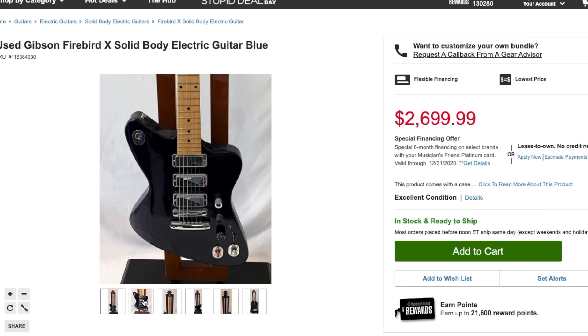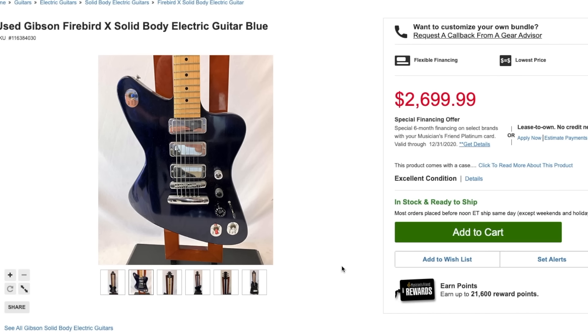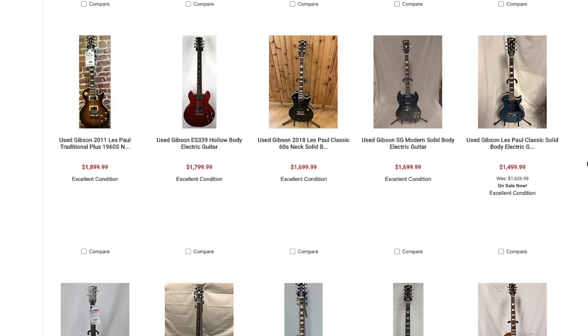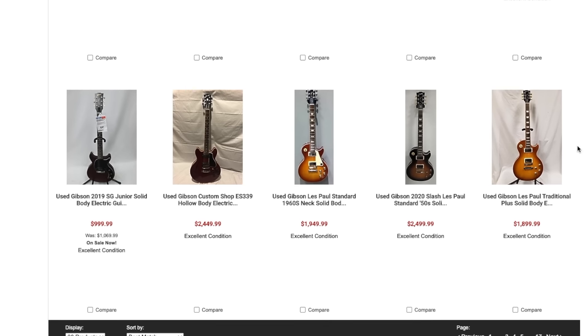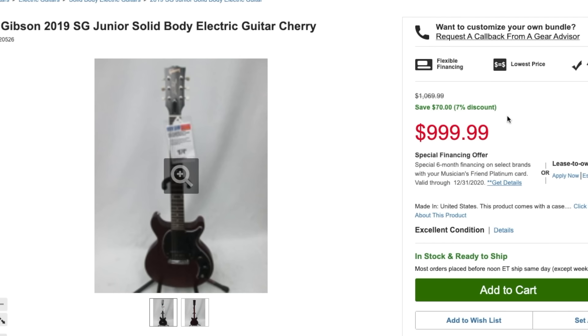Since there's no description, they're usually pretty lenient with returns. They even have a Firebird X, so if you're looking to purchase a survivor, it's here. They don't tell you if they're including any of the electronics that should come with it. People were paying crazy money for those things but I think the hype has kind of died down — most people are like, 'Firebird X, don't want that.'